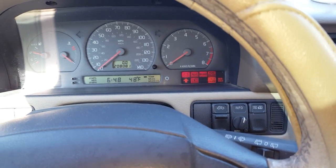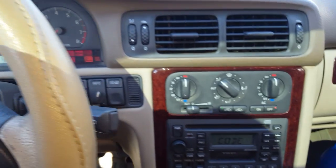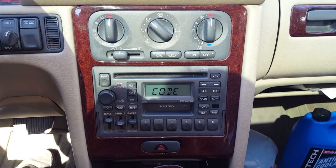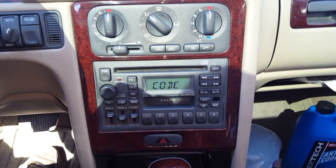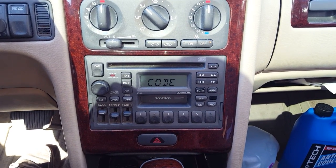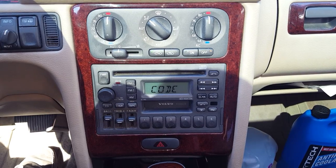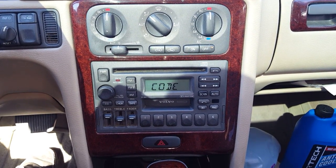Okay, I'm in a 2000 S70 and what we're trying to do here is try to get the factory stereo to unlock itself. What happened here was the owner had disconnected the battery and upon reconnecting the battery the stereo system set off.